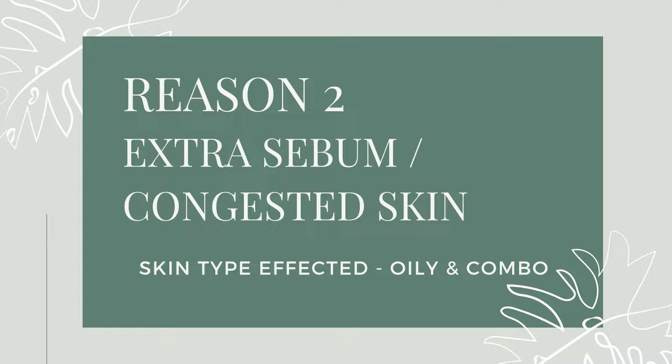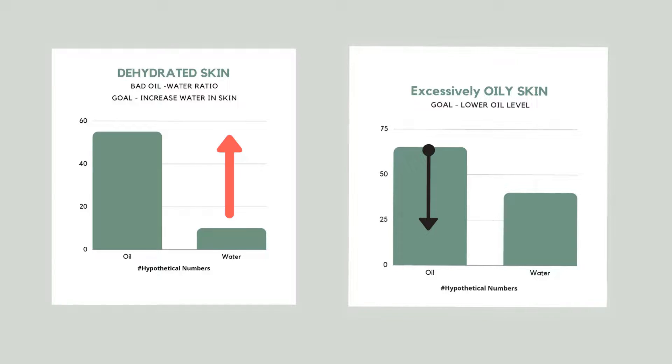The second reason behind large pores is excessive oil in your skin, or congestion. Most of the time, oily and combination skin during summertime gets affected by this. With a healthy skin, you will see that oil and water levels are in a good ratio. But if your skin is dehydrated, you need to bring up the water level. When your skin is greasy inside and out, you need to reduce that excessive oil without causing any disruption to the water level.